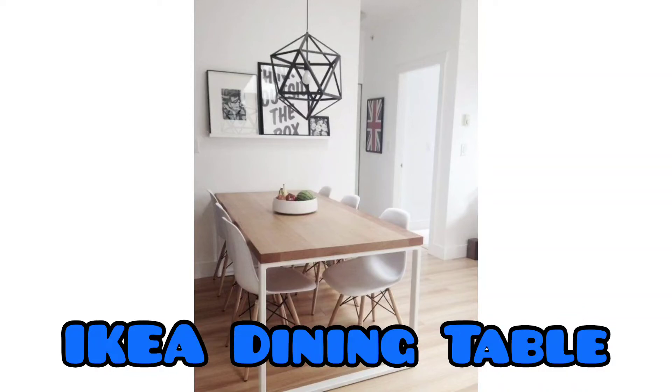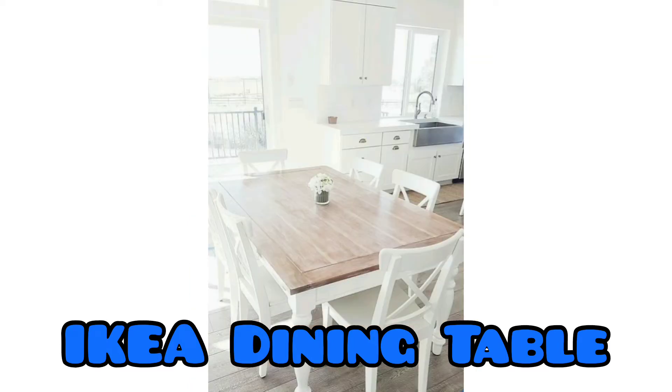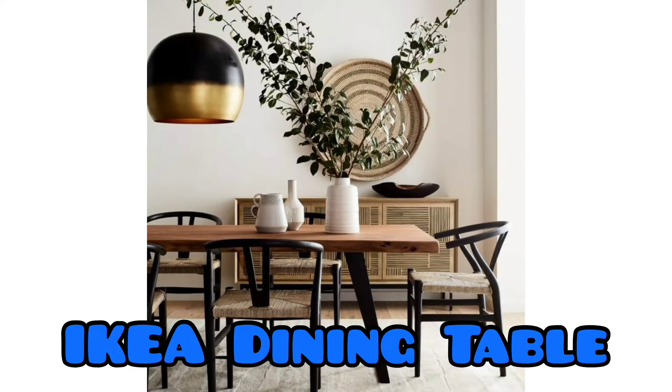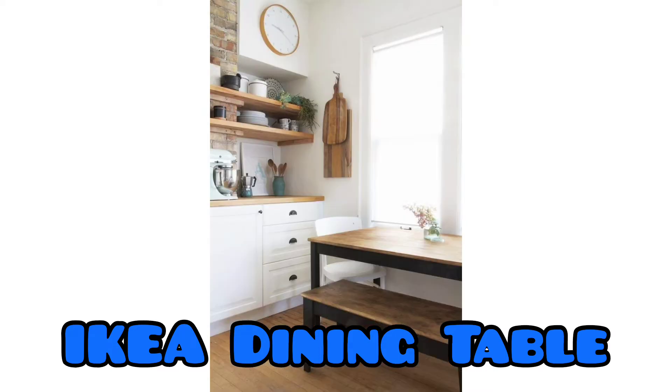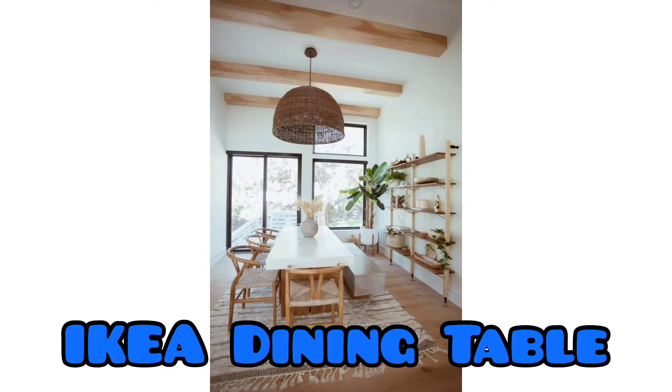Welcome back to our YouTube channel. Today we want to share with you about IKEA dining tables. We know that we are all spending more time at home than at any other time in recent memory, so we have to elevate our dining table experience. This video will talk about IKEA dining tables that you can use and choose for your home.